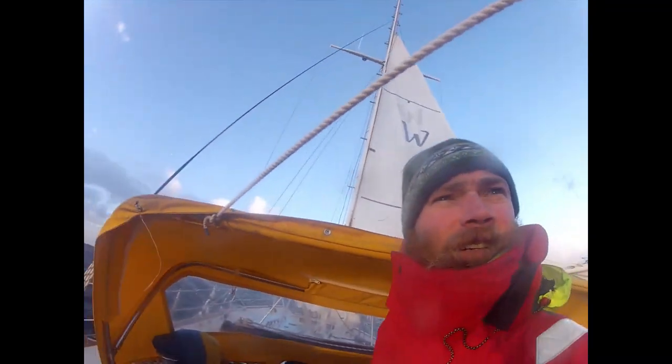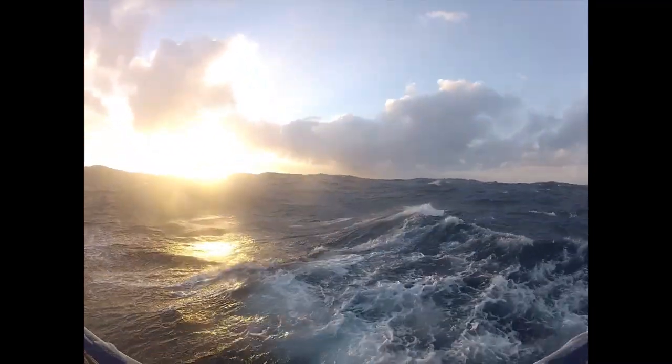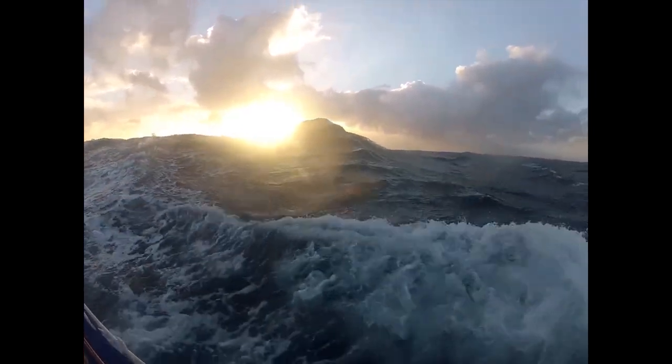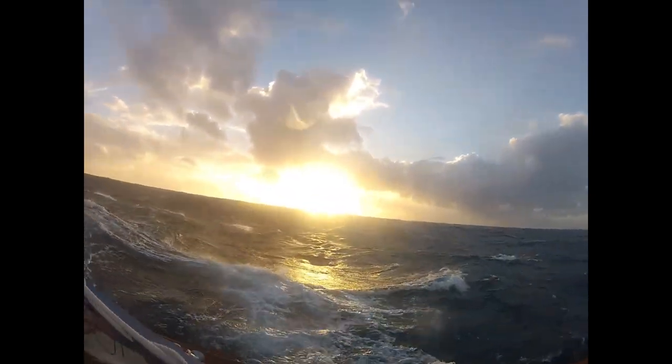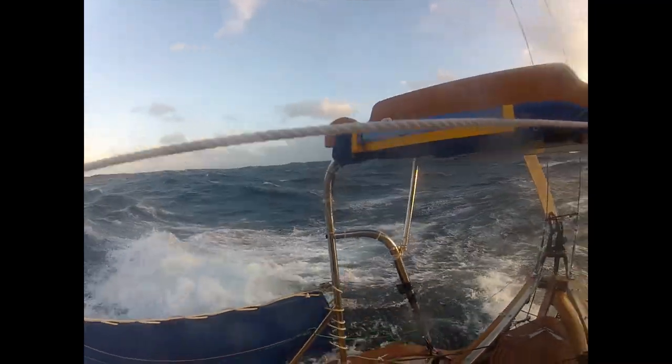Alright, here we are. This is Unmighty Sparrow somewhere in the Pacific Ocean, headed east with the sun setting in the west. We've definitely got some wave action — gale force sort of conditions — and that's what we're going to talk about.